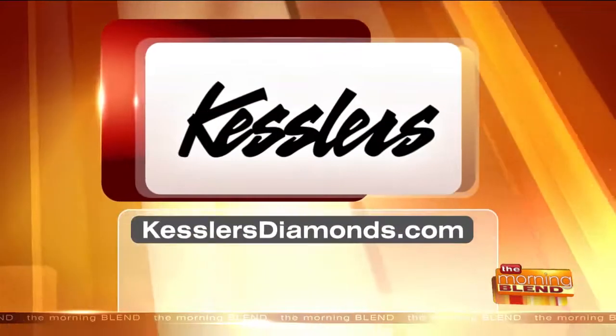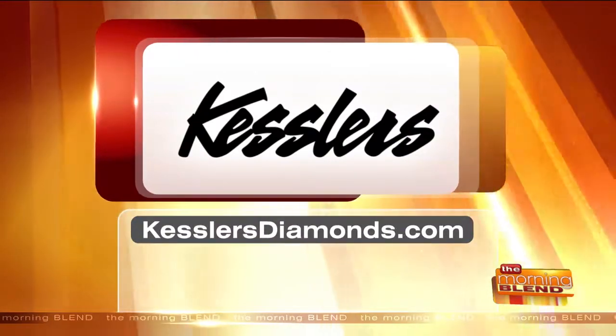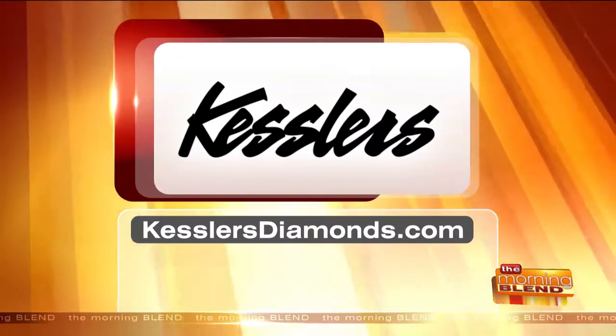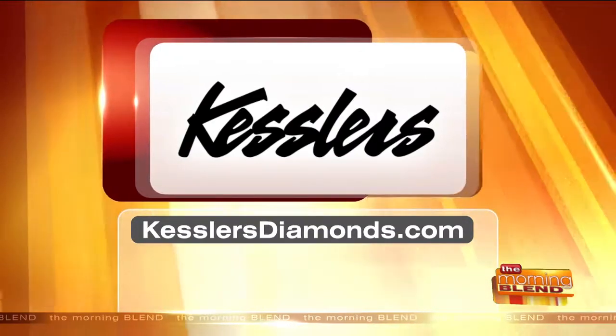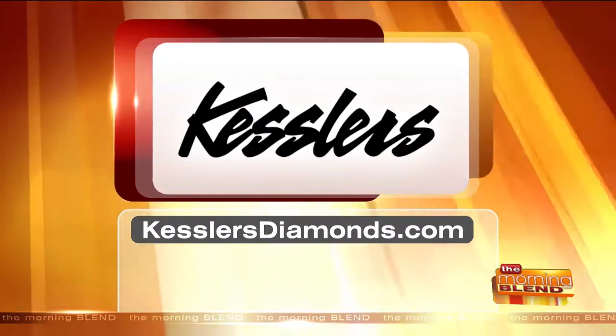You can learn more about lab-grown diamonds at Kessler's. Visit one of their locations by finding them online at KesslersDiamonds.com. You can stop in and learn more about lab-grown diamonds or all that they have to offer. And they've got a great warranty — it's the most amazing warranty on earth. If you bought it at Kessler's, it's guaranteed. Even if you lose a diamond, including the center stone, they'll replace it, and all maintenance is free forever. Richard, thanks for being here. Happy wedding week!